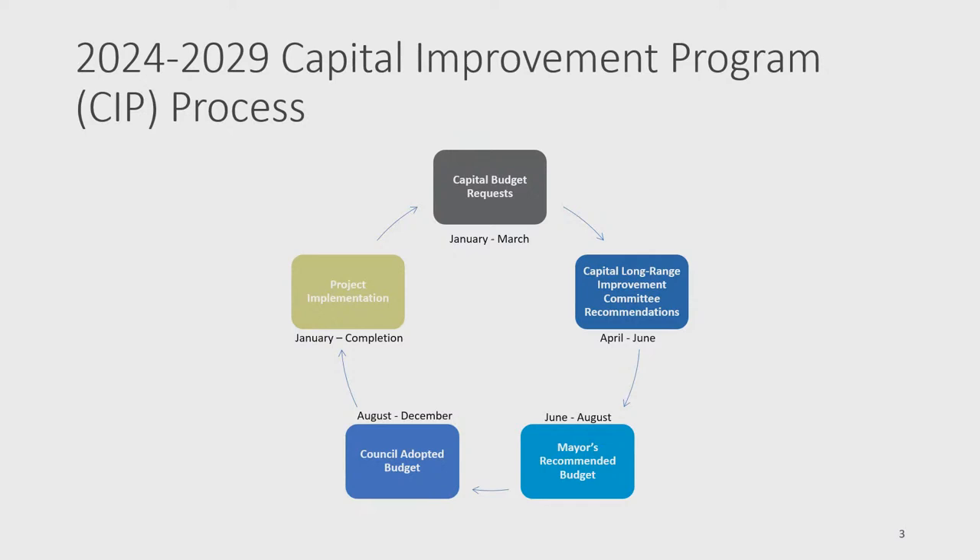CLIC recommendations serve as a starting place for the Mayor's recommendation, which is submitted in August. The Council reviews, amends, and adopts the CIP by December. The first year of the CIP is appropriated and projects begin, while years two through six serve as the basis for the capital budget request the following year. Projects also move between various steps as needed throughout the year.